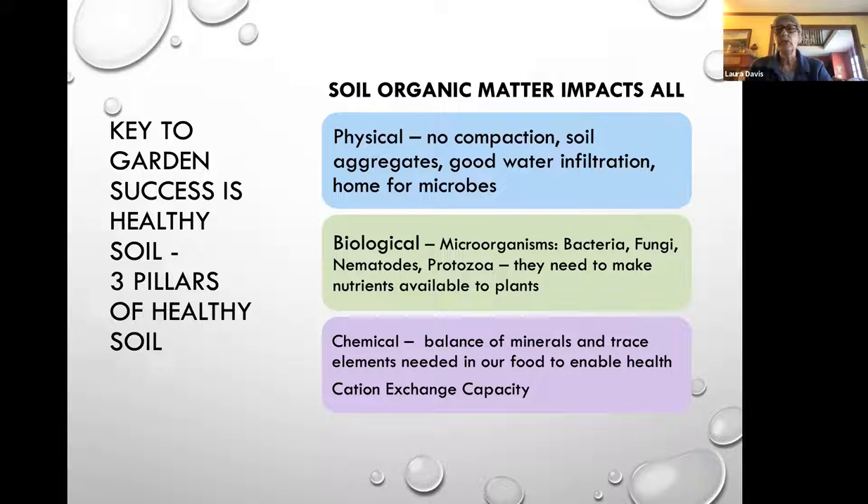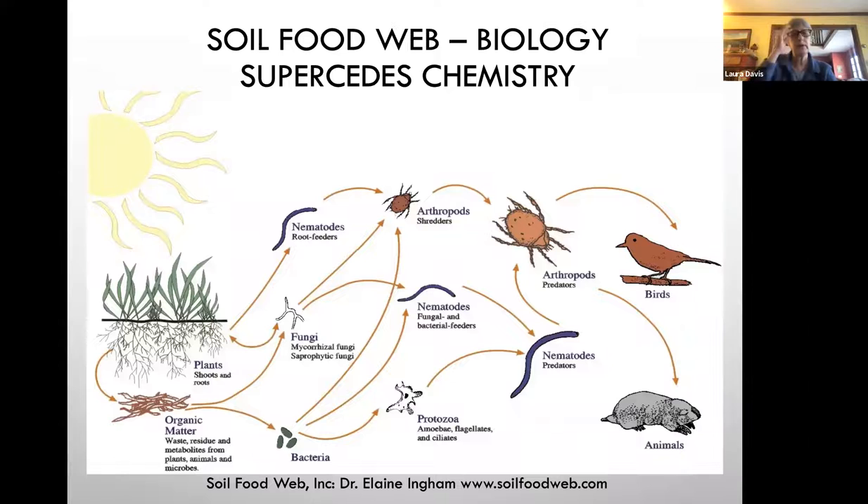You can have great balance of minerals and trace elements in your soil, but if you don't have the biology, you won't be able to grow a good crop. This is the biology I'm talking about: nematodes, fungi, bacteria, protozoa, arthropods — all called the soil food web. It's critically important that we continue to grow our organic matter in our soil and feed the biology and replace the biology if we don't have it.